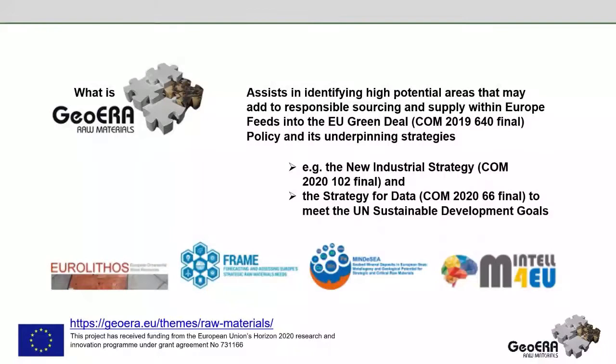Within the GeoERA raw material projects, we have four different projects: EUROLITUS, centred on ornamental stones in Europe; the FRAME project, focused on critical raw materials on land deposits; the MINEDIC project, focused on critical mineral deposits; and MINTAL for Europe, focused on minerals intelligence for Europe. All these projects assist in identifying high potential areas in Europe for the responsible sourcing of critical materials, in line with the European Green Deal, the new industrial strategy, and the United Nations Sustainable Development Goals.